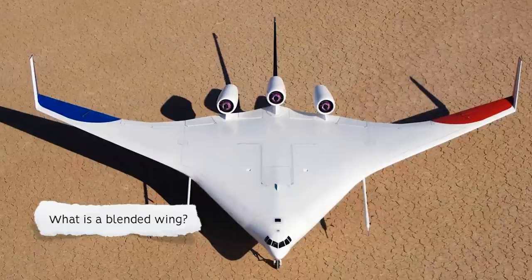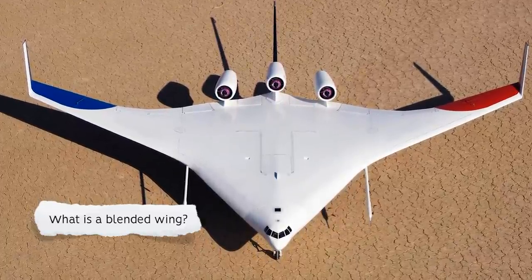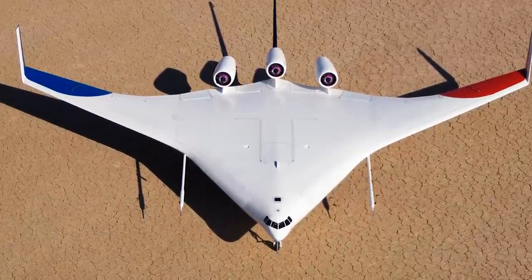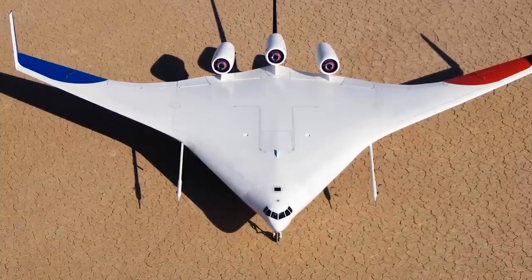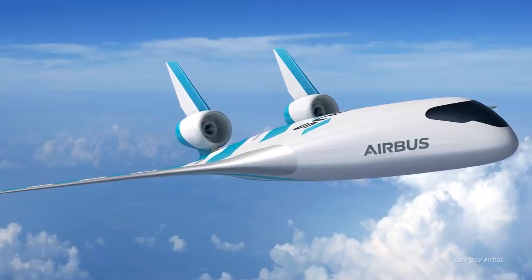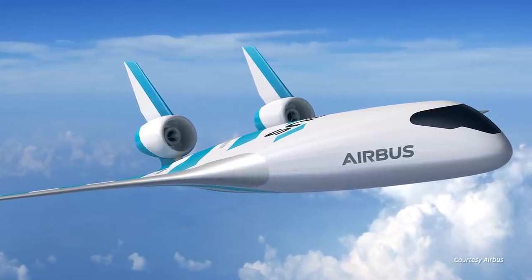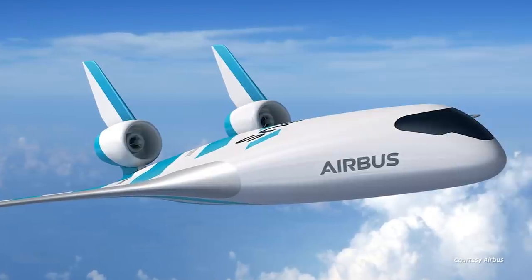The blended wing is not an entirely new concept. There has been experimentation with it from Germany, the USSR, Britain, and the US since before the Second World War. In military use, the blended wing brought advantages in efficiency as well as radar detection. A blended wing is often presented as the theoretically most efficient aircraft design, with reduced drag. It is also lighter than a traditional fixed-wing design, further improving efficiency.